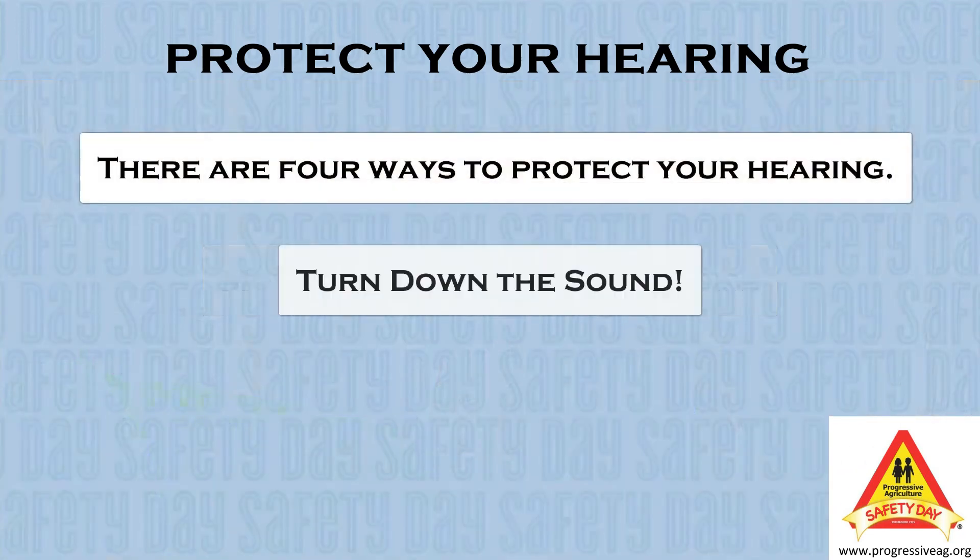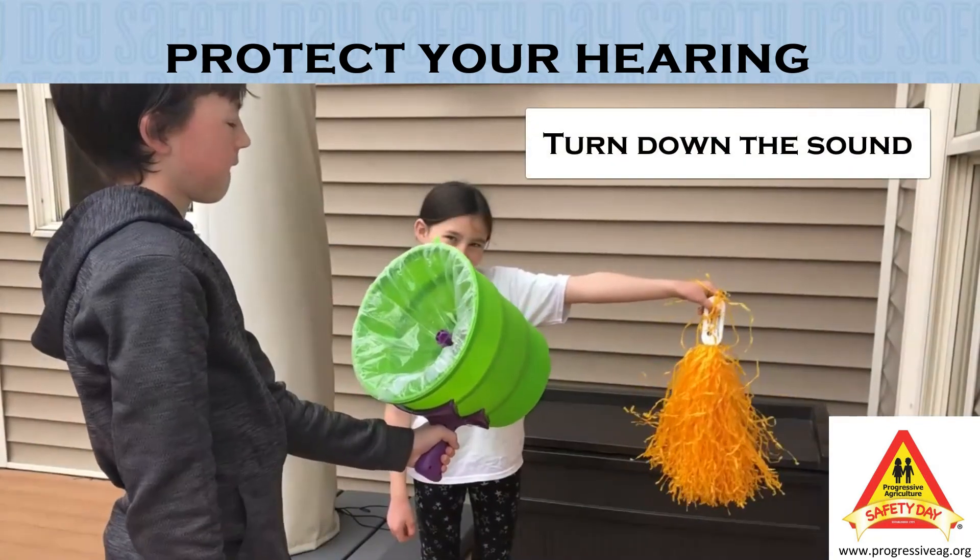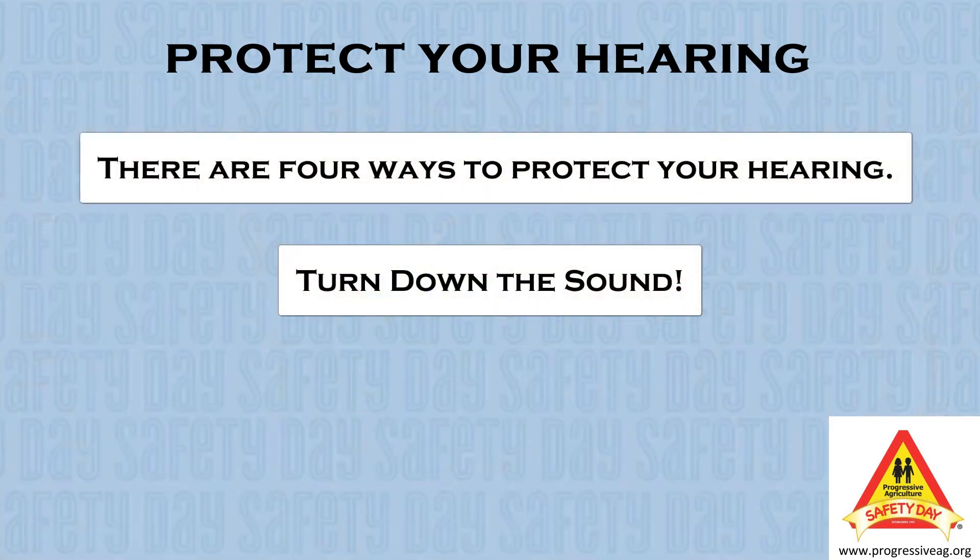Next, we can turn down the sound. In our demonstration, we will turn down the sound by letting less air out. Turning the sound down is very important when watching TV or listening to music in your headphones.